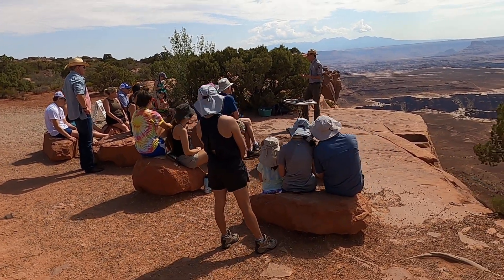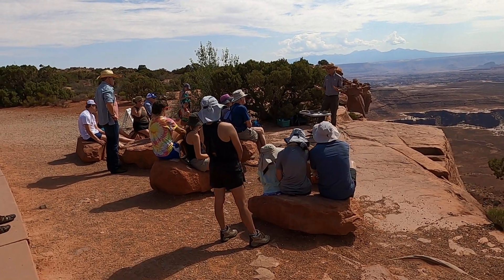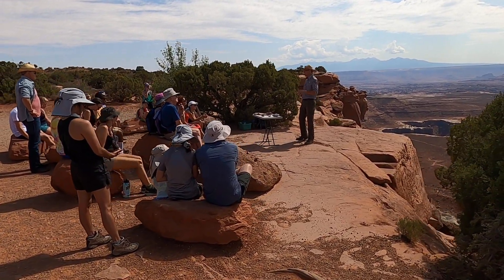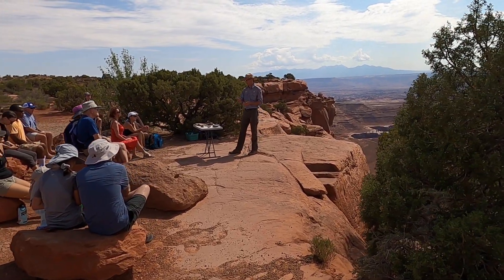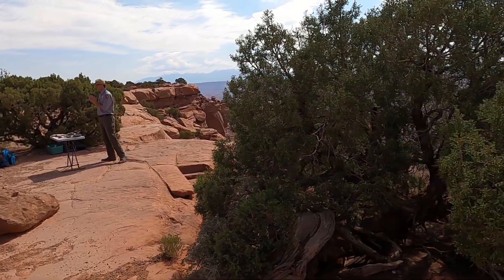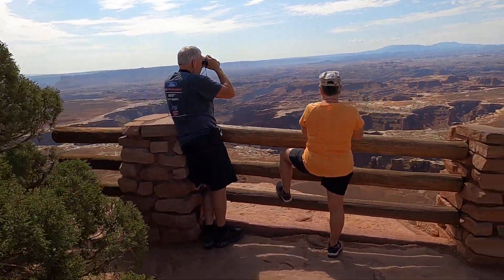And then we start to get weathering. Weathering is the breaking down of rock, and erosion is the carrying away of those rocks. You're probably thinking back to 7th grade science class — maybe even 3rd grade. I think kids learn it pretty early nowadays; I've had some very smart 3rd graders come up and talk to me about it.